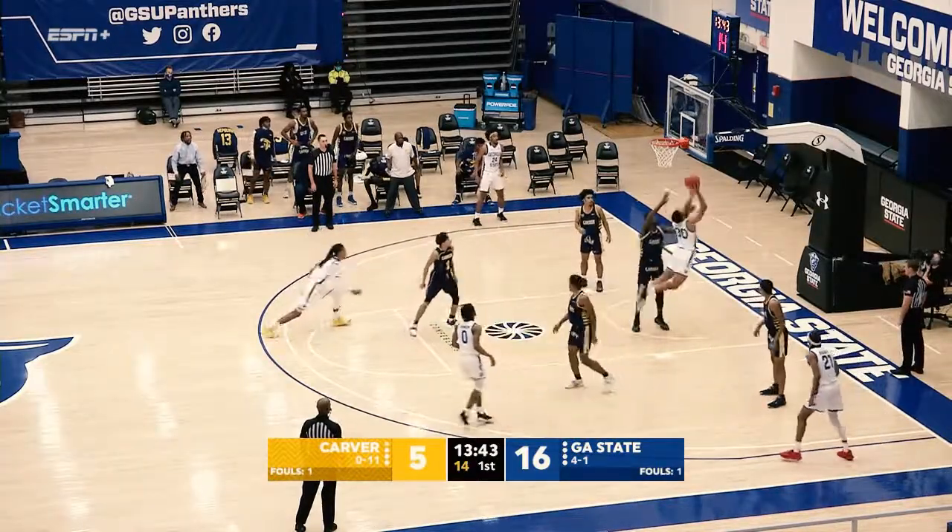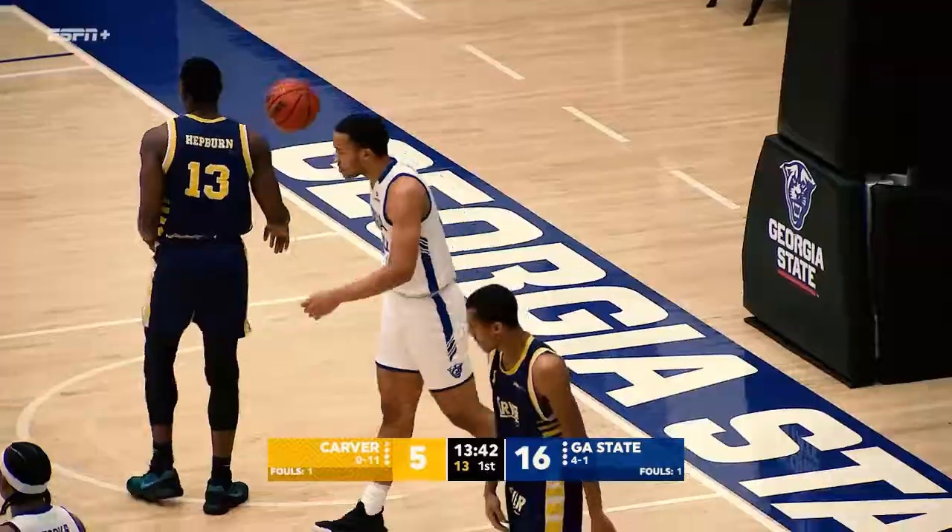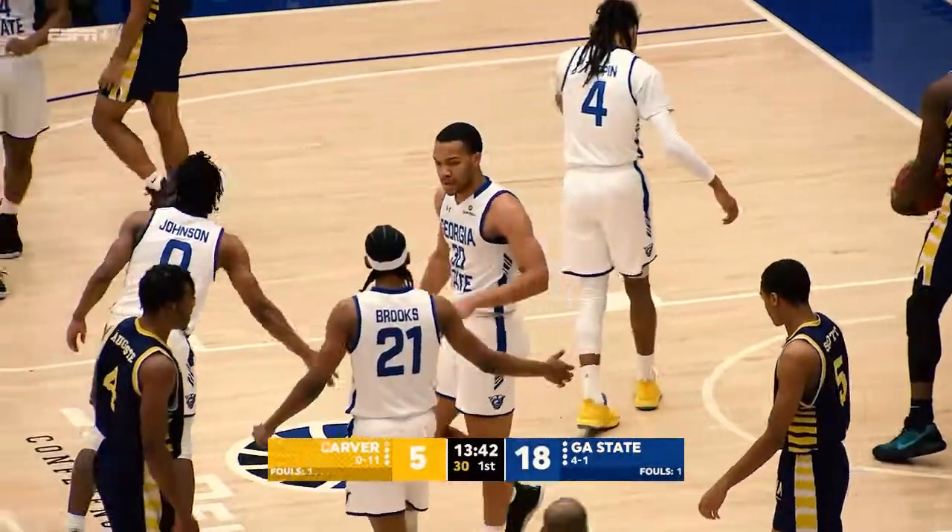Evan Johnson again down low. Caleb Scott, turn around, jump hook off the glass, it's up and good.